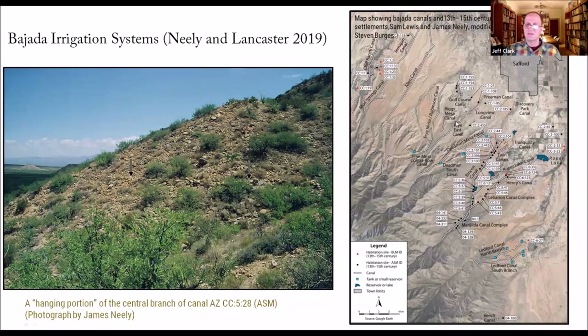They're really intensively using this area and doing a lot to get water to fields. They call these 'hanging canals' — this one looks like a trail, but if you walk it, it has an indentation and there are prehistoric artifacts along it. It's actually a canal where they've cut into the bank and used a berm in a cut-and-fill process to literally create a hanging canal to go around a hill. There are a number of instances of this.